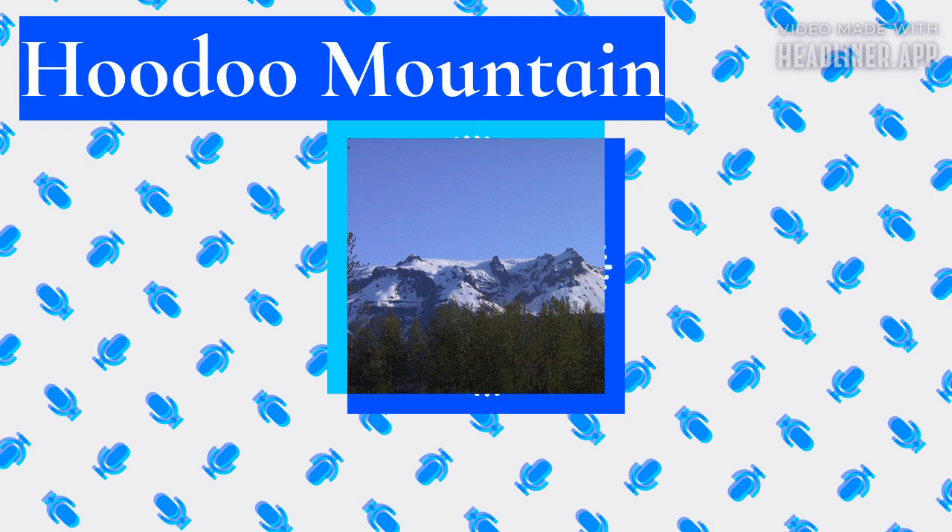The area has a mostly cool and wet climate with heavy precipitation. As a result, a limited number of mammals live around Hoodoo Mountain. Due to its remoteness, Hoodoo Mountain can only be accessed by air, by water, or by trekking great distances on foot. The closest communities are more than 30 kilometers (19 miles) away from the mountain.